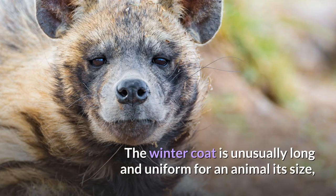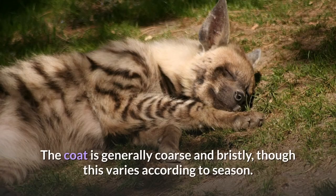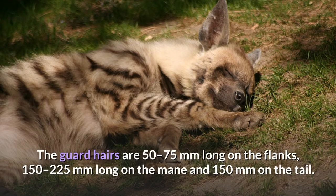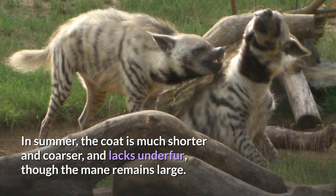The winter coat is unusually long and uniform for an animal its size, with a luxuriant mane of tough, long hairs along the back from the occiput to the base of the tail. The coat is generally coarse and bristly, though this varies according to season. In winter, the coat is fairly dense, soft, and has well developed underfur. The guard hairs are 50–75mm long on the flanks, 150–225mm long on the mane, and 150mm on the tail. In summer, the coat is much shorter and coarser and lacks underfur, though the mane remains large.